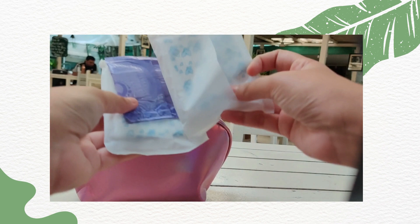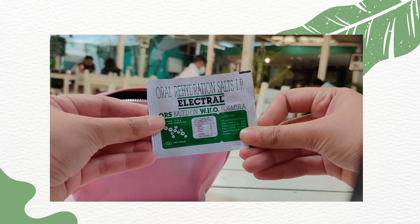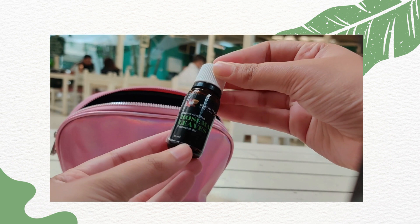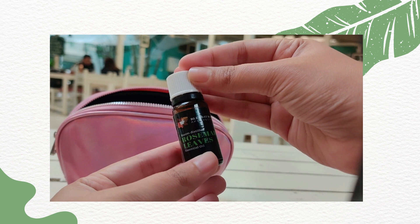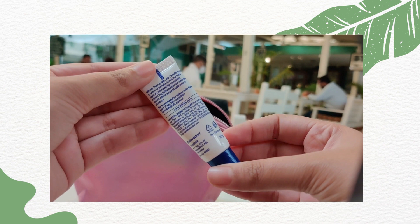Next up we have pads and a panty liner — always an essential to be carried around. Then I have electrol for times when I feel a little bit on the weaker side. Rosemary leaves essential oil has been a new addition — I often use this on my forehead whenever a migraine hits and it helps relieve the pain. And I have a lip balm, a basic simple lip balm by Nivea.